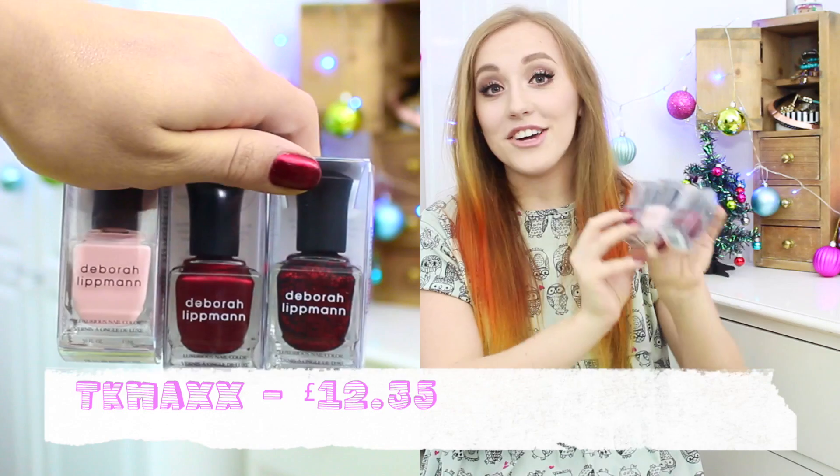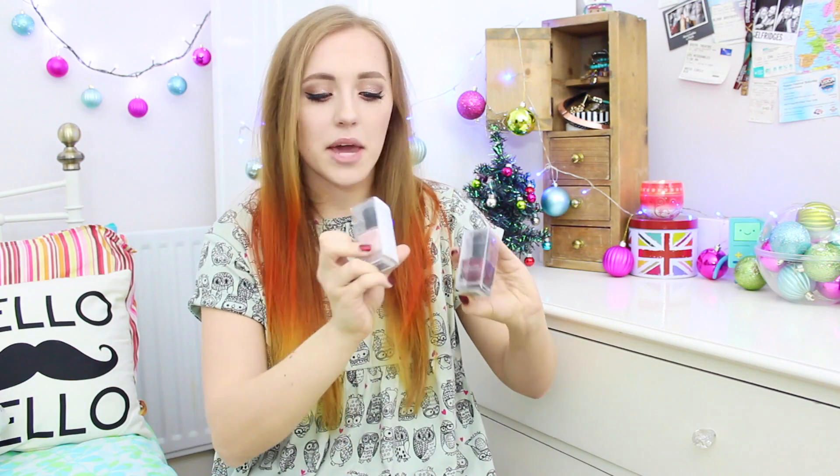Next thing I have here is from TK Maxx. TK Maxx have so many good deals, especially around Christmas time. Everyone's TK Maxx is different, so I'm not guaranteeing you'll find these, but this is what I found. I have three Deborah Lipman nail polishes — I couldn't believe my eyes. They were £12 for three. Deborah Lipman are super expensive, so to get three for £12 is literally insane. The first shade is Ruby Red Slippers — a red glitter submerged in a black nail polish, really good for Christmas. Next is Before He Cheats, a nice baby pink for every day. And then Since I Fell For You, which I'm wearing right now — a cherry red with a slight sheen. You can also get Nails Inc and OPI at TK Maxx, and they have some amazing deals and gift sets.